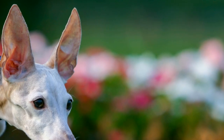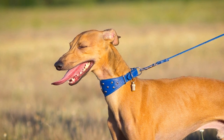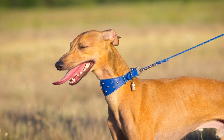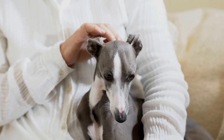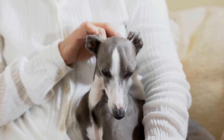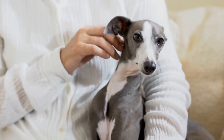While you can handle most of the grooming tasks for your Italian Greyhound at home, seeking professional assistance is highly recommended, especially when preparing for a show. Professional groomers have the necessary expertise and equipment to ensure that your dog looks their absolute best on the big day.